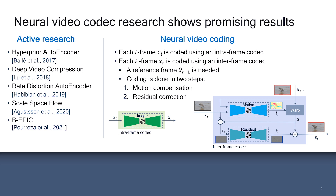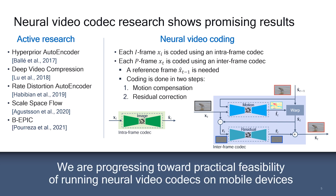Since most existing research uses high-end GPUs with floating-point computation and the neural network models are often not optimized for fast inference, there is uncertainty about the feasibility and cost to run this inference on power-, thermal-, and compute-constrained devices. At Qualcomm AI Research, our target is to achieve efficient neural video coding on mobile devices.